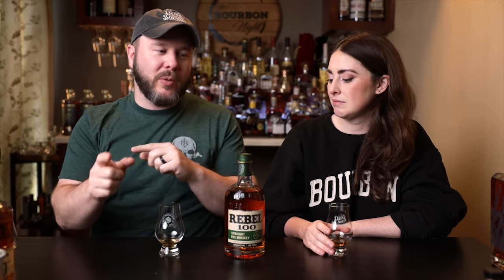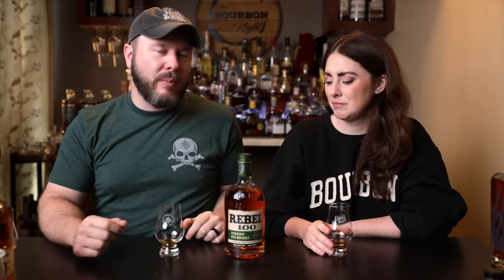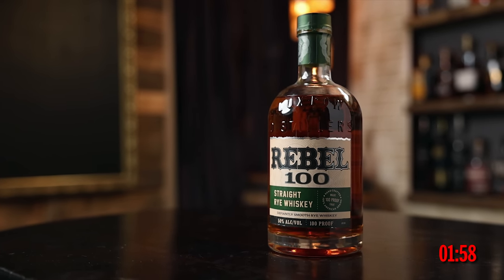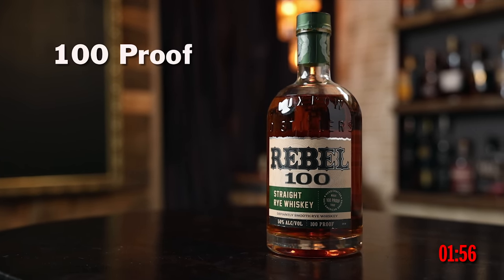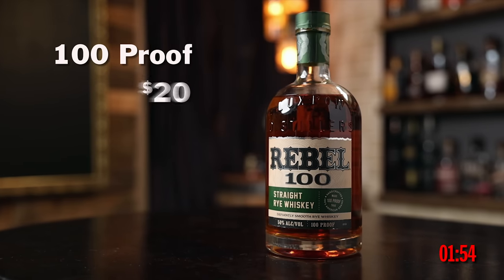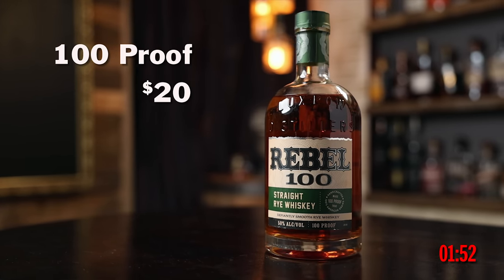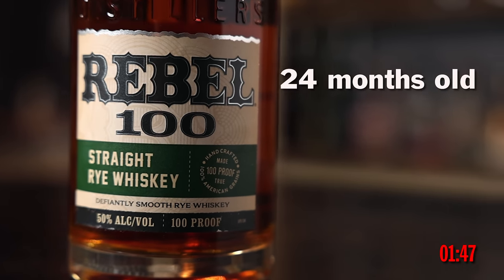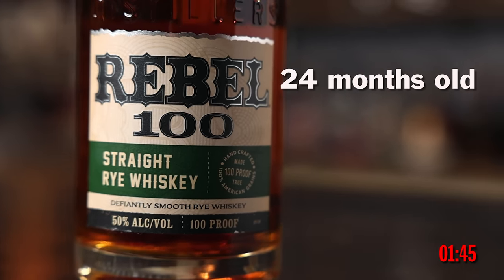Let's go ahead and start with our first review. We're going almost in proof order, but we decided to go with this one because it's young before we go to our next one — it was actually lower proof but older. Put two minutes on the clock. This is Rebel Rye 100 proof. It is $19.99, so $20 for this 100 proof, 24-month-old rye. We better get to it because we only have a minute and 50 seconds left.